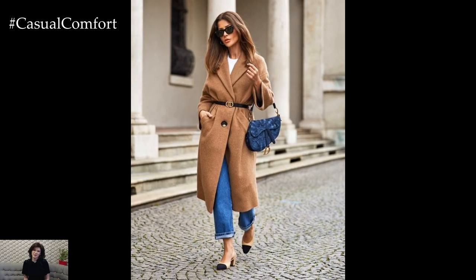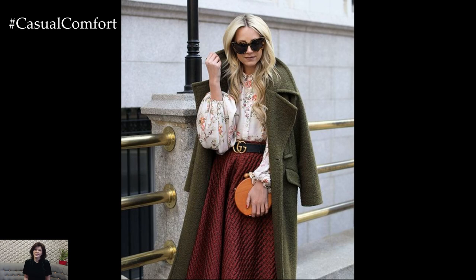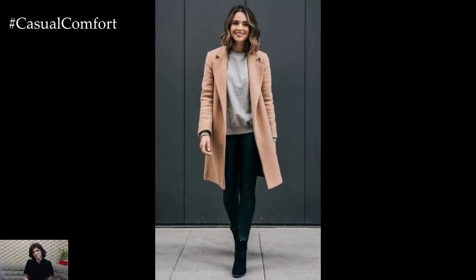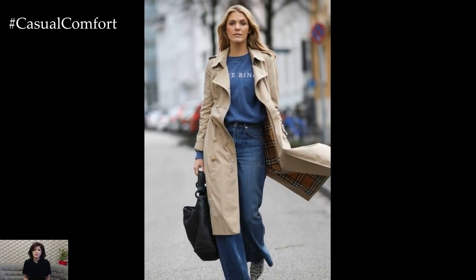Quick break — before we dive into the next style tips, make sure to hit that subscribe button if you haven't already. You won't want to miss more of our style hacks and outfit inspo. Also, if you're enjoying these looks so far, give this video a like and drop us a comment: what's your go-to layering trick? We'd love to know.